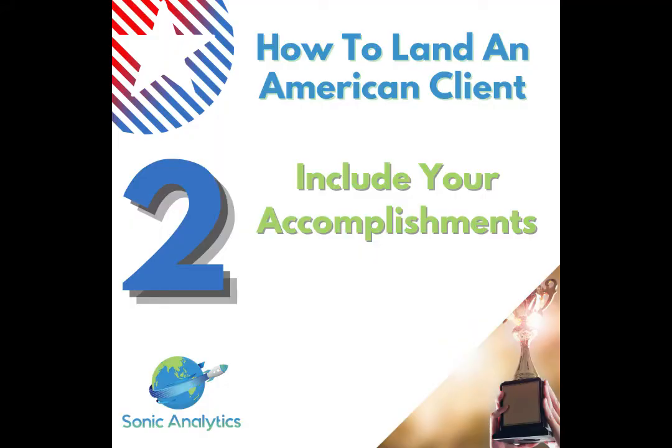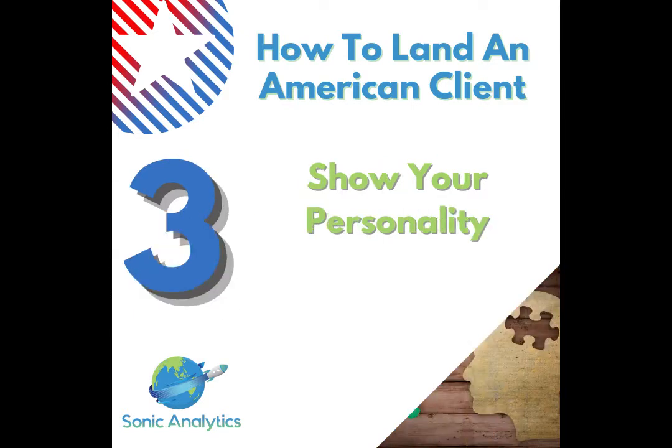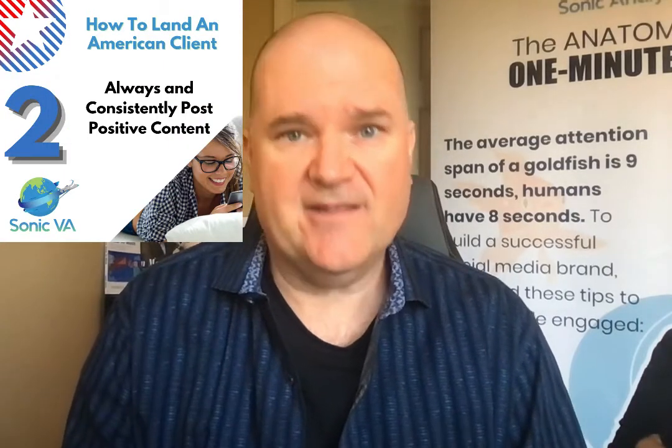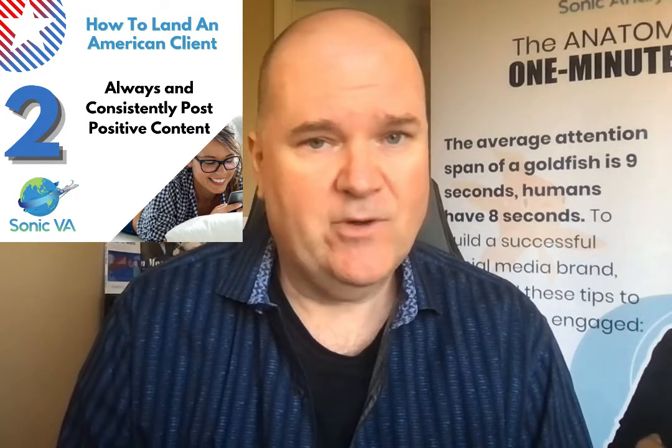Number two is to show your accomplishments. Number three: you want to share your personality and come across as someone people want to work with. If you have a lot of negative or crazy posts publicly, people aren't going to want to work with you. So make a choice — either keep that content limited to friends or a specific group — but keep in mind the client will probably become your friend if you work with them, so you'll have to think about that.